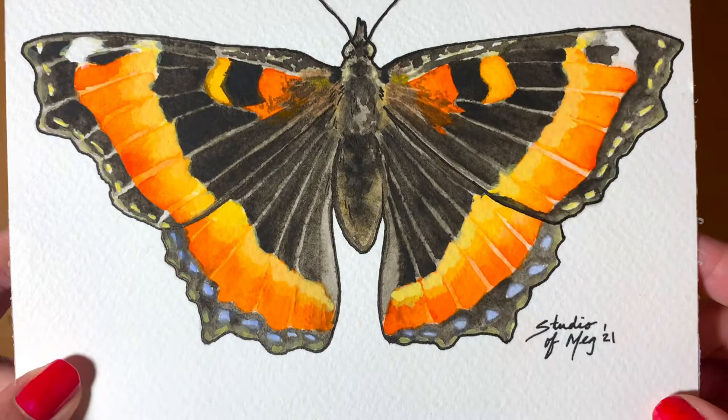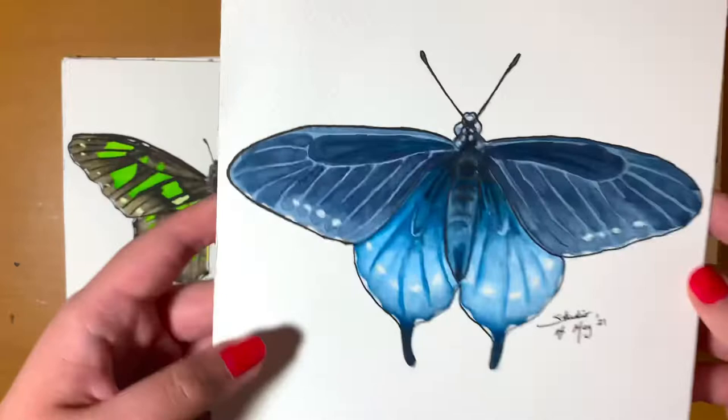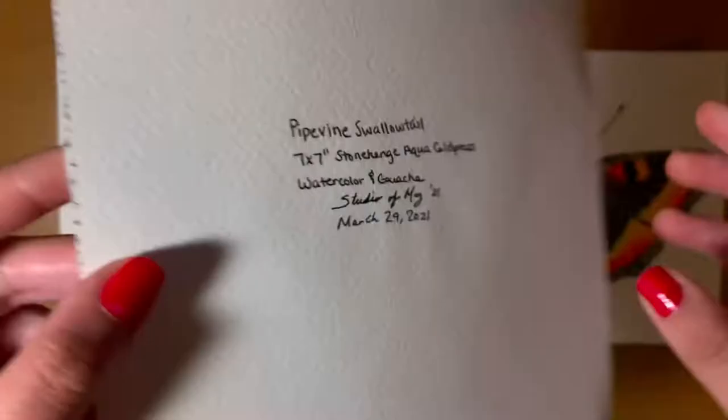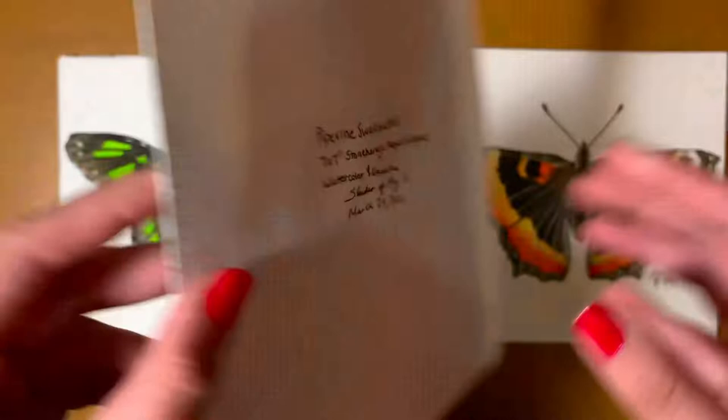The next butterfly is a Pipevine Swallowtail, and I actually have a video on this one too — and it's not a live stream, so if you're not into long videos you might be interested in this one. I'll leave a card up above if you want to check it out. This one is one of my favorites within the series, and it seems to be well liked by other people as well.